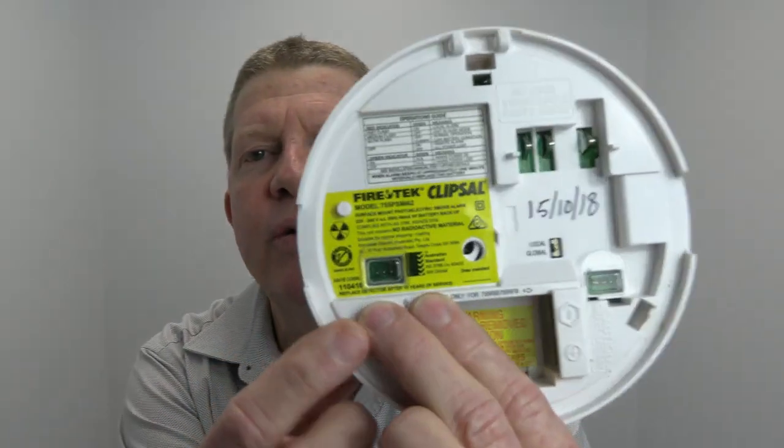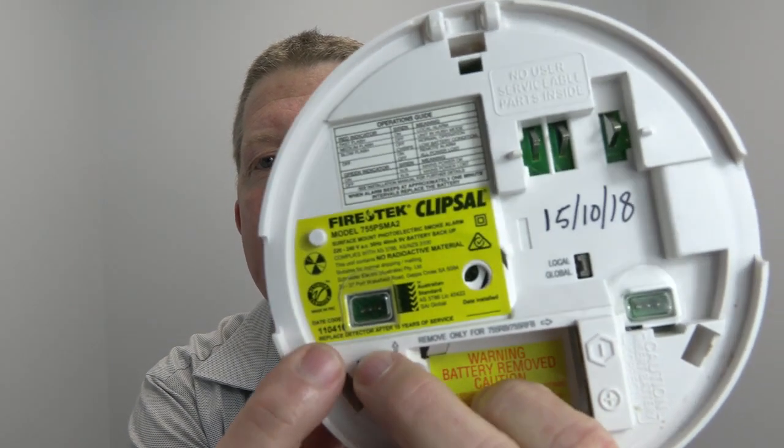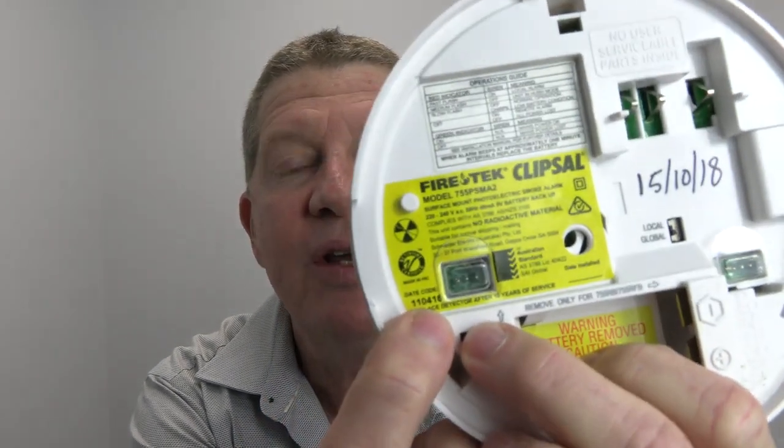So you need to have a look at the alarm and check the back of it. This Clipsal one has a date code — you can see it just here. The date code is the manufacture date. It's not from the install date, it's from the manufacture date, which may or may not be the ideal approach, because essentially they're not being used until they're installed — but strictly speaking, it's the manufacture date.